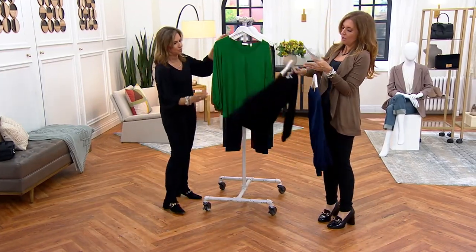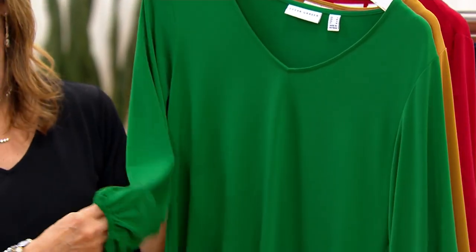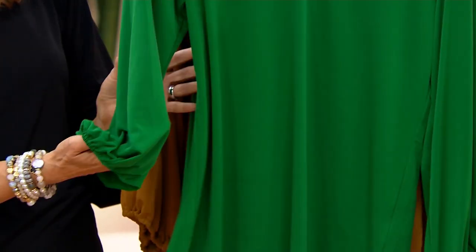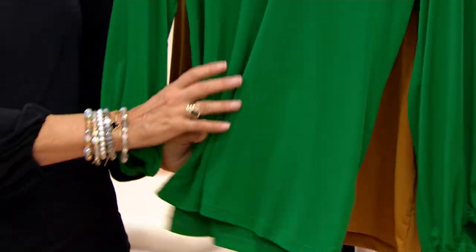This is the emerald night. Isn't this gorgeous? This is your holiday. If you're taking family pictures for the holidays, you'll wear this with a pair of jeans. This color is just so magnificent. 300 left in emerald night, and it is liquid knit.